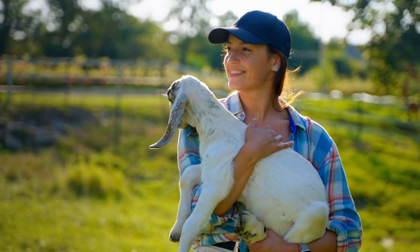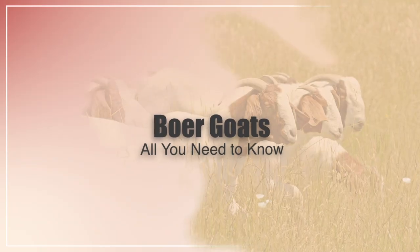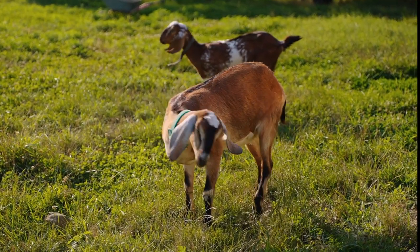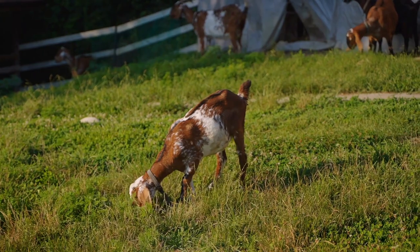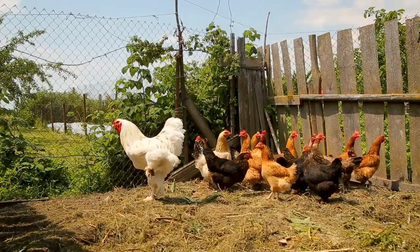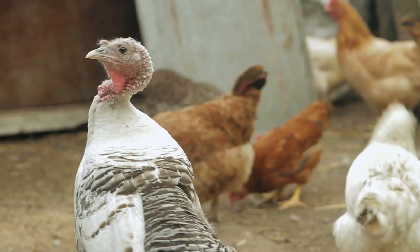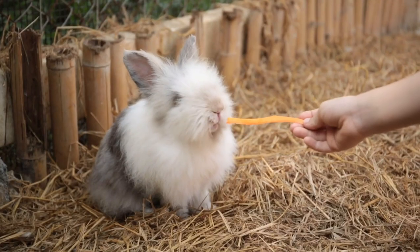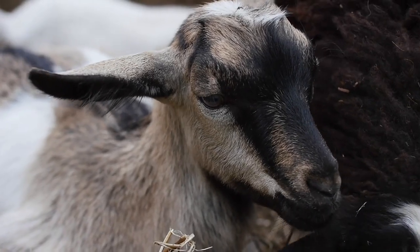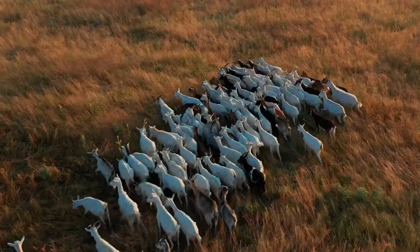Hi there, welcome to the Happy Chicken Coop YouTube channel. Thanks for joining us today. Today we're going to be talking about Boer goats. Yes, I know, we are the Happy Chicken Coop. However, we feel that talking a little bit about goats wouldn't hurt, as we know that a lot of our followers are homesteaders. Once you get chickens and want to expand, typically people expand into other poultry like ducks, turkeys, and rabbits, and sometimes even goats. So we're going to do so anyways.